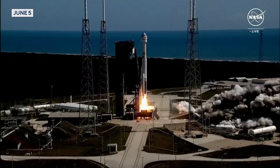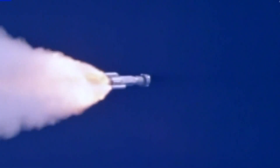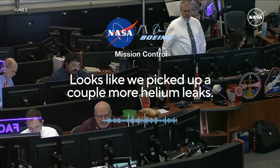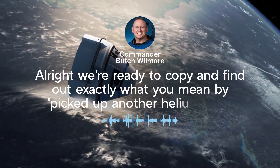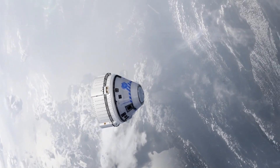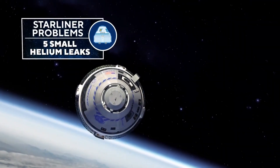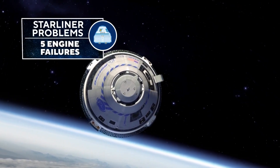Ignition and liftoff. Just hours after Starliner's June 5th launch came the first sign of trouble. Starliner, looks like we picked up a couple more helium leaks. We're ready to copy and find out exactly what you mean by picked up another helium leak. The Boeing-built spacecraft had launched with one small helium leak — now it has five. Starliner also lost five small maneuvering engines on its final approach to the space station.